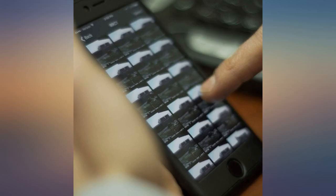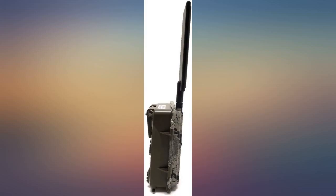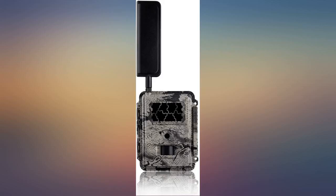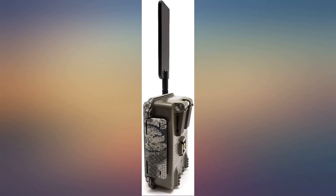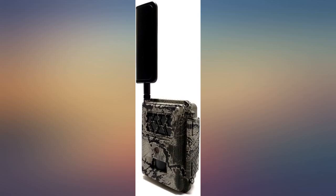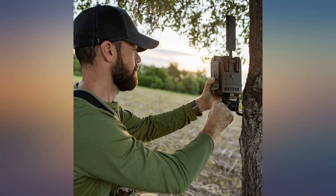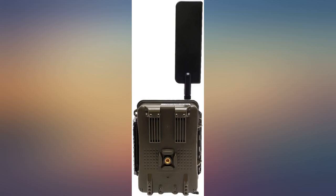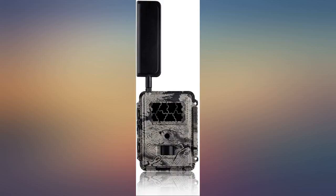A friend has one of these at his hunting camp, so I had an idea how it worked before I bought it. However, I was pleasantly surprised because mine is even better than I thought it would be. It was pretty easy to set up. I added it to my Verizon wireless account and the monthly cost to use the Spartan service is pretty good — $3. I can check the camera with the smartphone app anytime I want. The camera is pretty decent quality and the unit deals with weather very well.